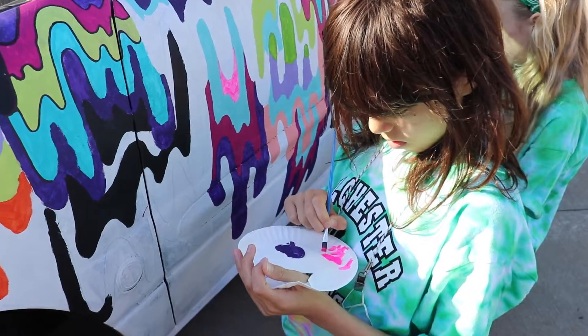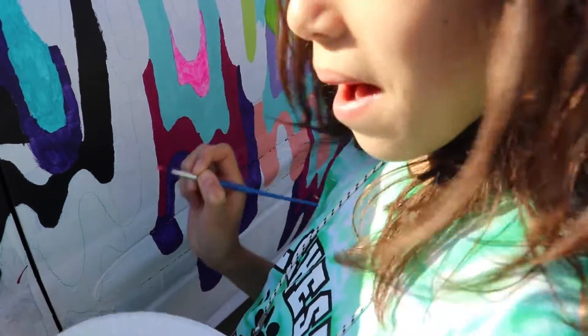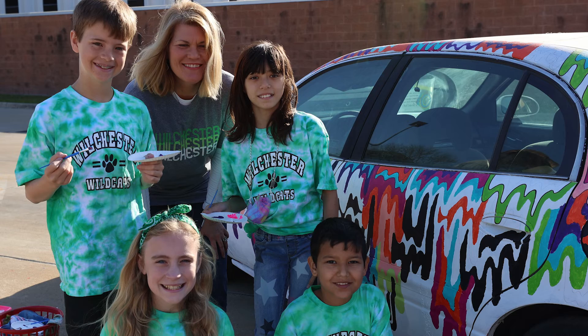Do one of you guys get to drive the car or does an adult have to drive the car? This is one of three cars crafted this year by SBISD students at Wilchester and Spring Forest. In total, 160 student artists have worked on cars this year.